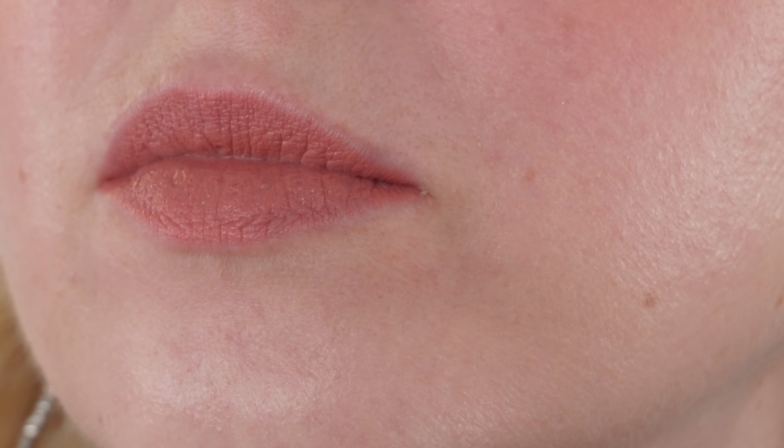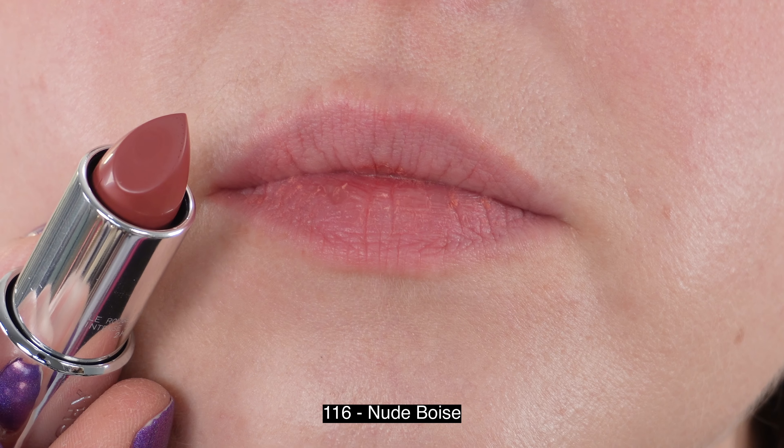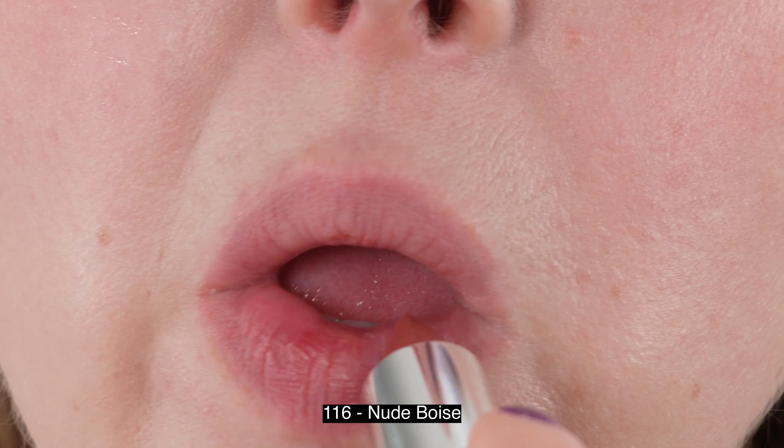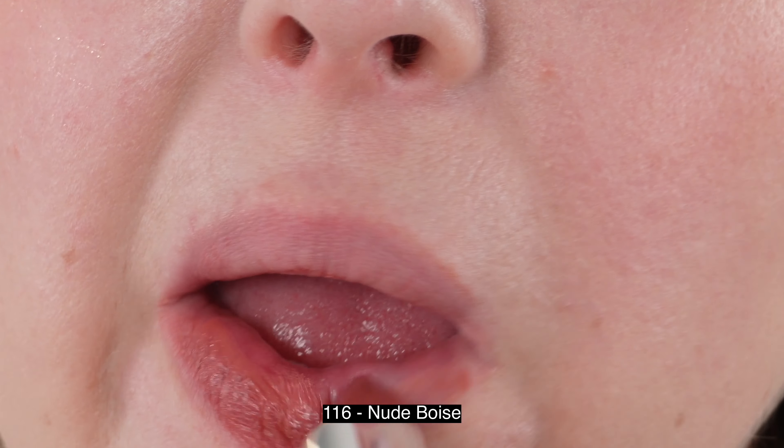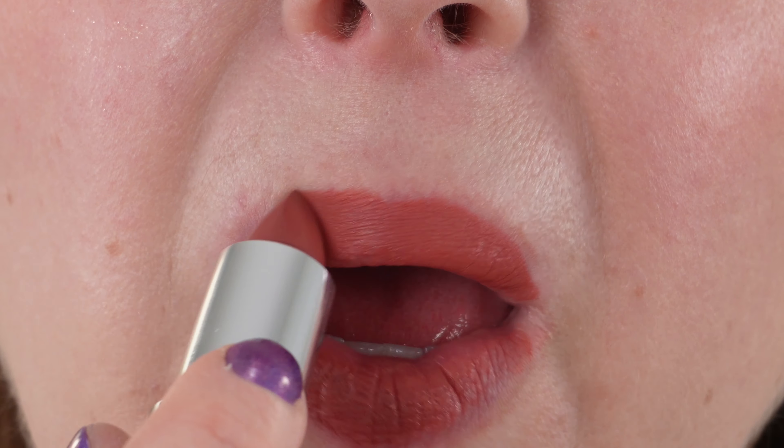Not including the holiday shade, I actually picked mine up from Feel Unique, which has become Sephora UK. I can still see it as Feel Unique and when I order from them, I still get a Feel Unique invoice. So they are still shipping to the US — I'm not sure how long that will continue.